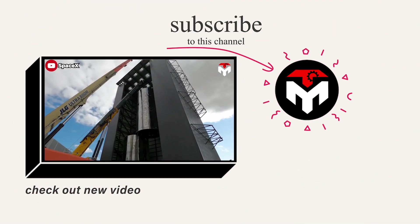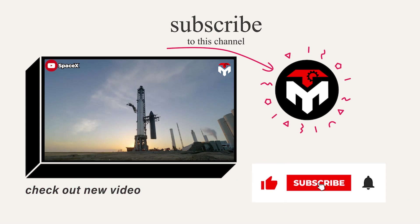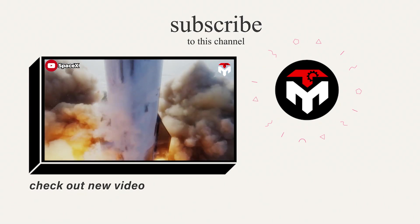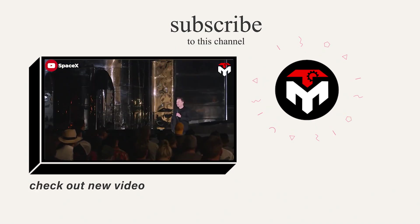And that wraps it up for today's episode. Make sure you subscribe to the channel and turn on notifications so you don't miss any important space updates. Your support is our driving force to continue delivering high-quality content. Thank you, and we look forward to seeing you next time.